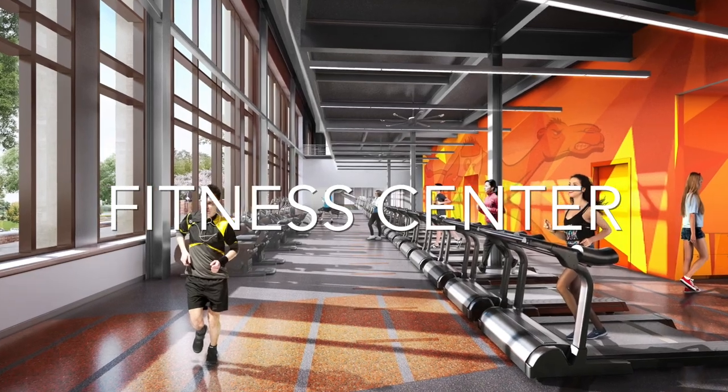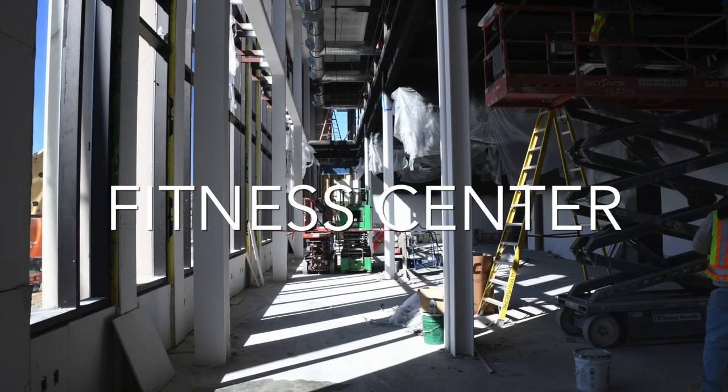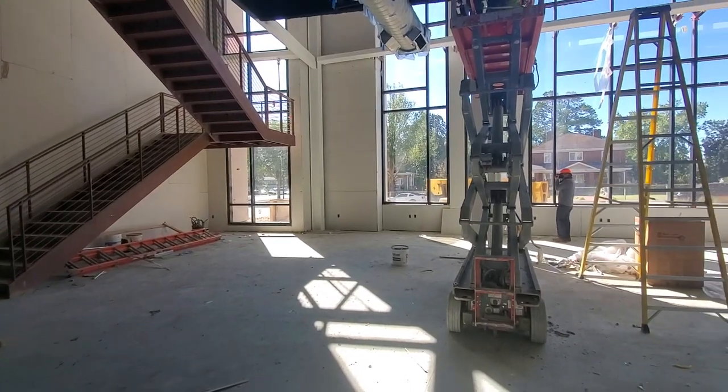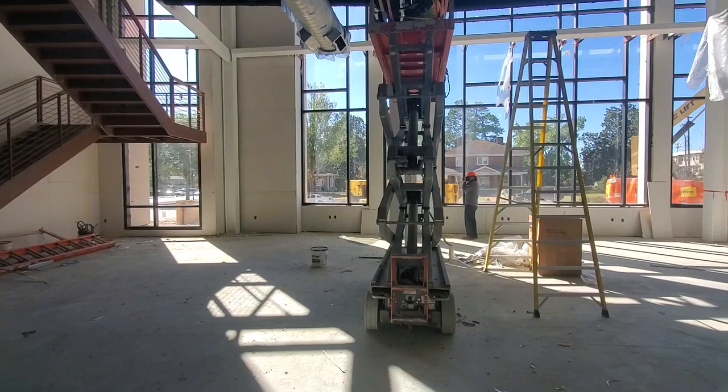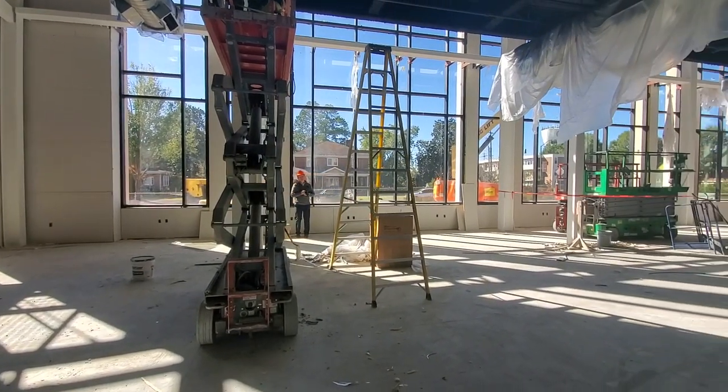The new two-story fitness area will offer more than three times the space of our current facility in the Convocation Center, and in addition to treadmills, stair masters, weights, locker rooms, and other amenities of a workout area, the new center will also feature space for group fitness and intramural sports.